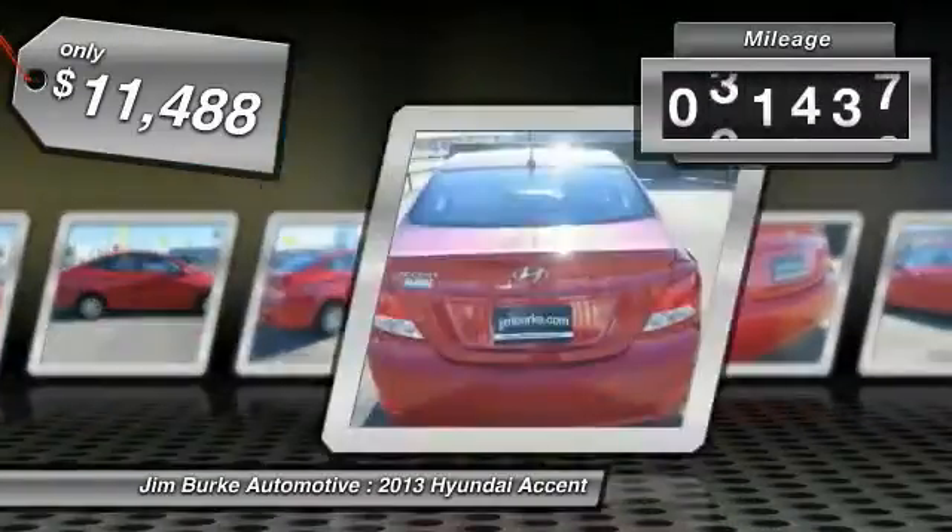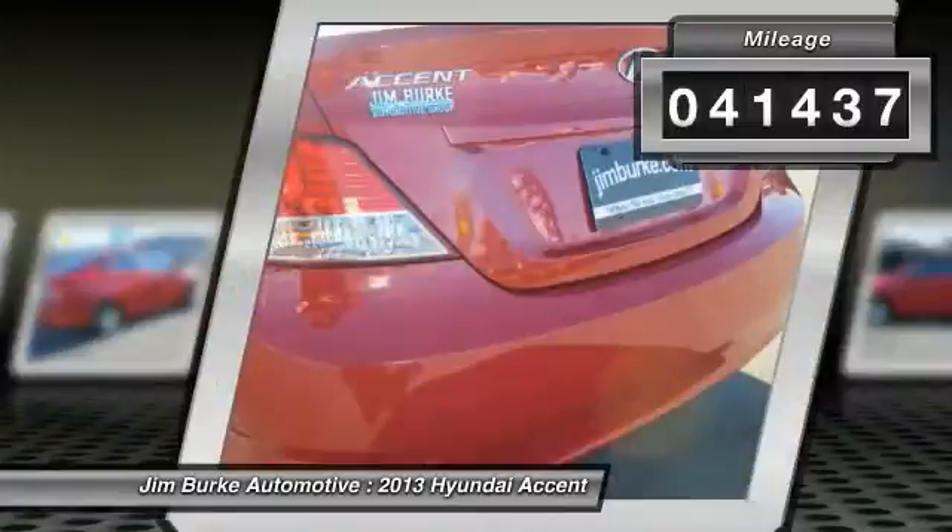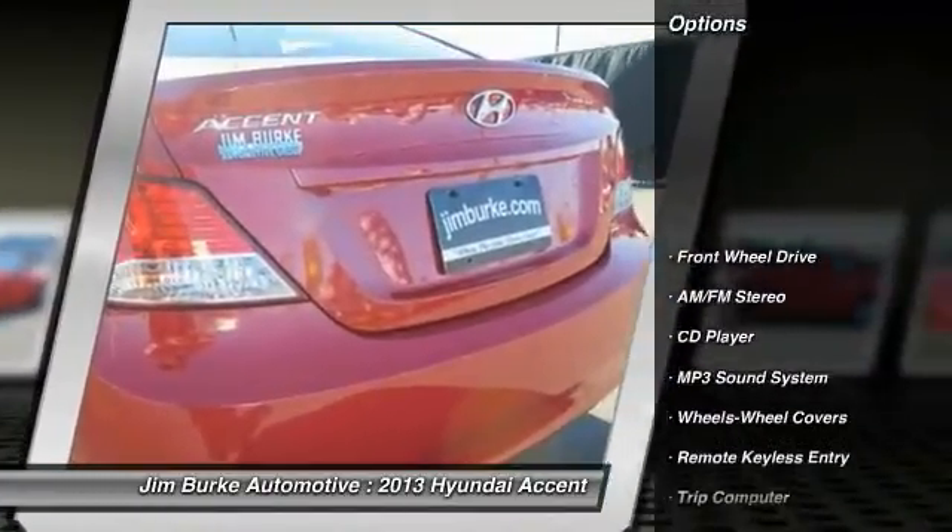This vehicle has less than 45,000 miles. Here are some of this vehicle's great options: anti-lock braking system.